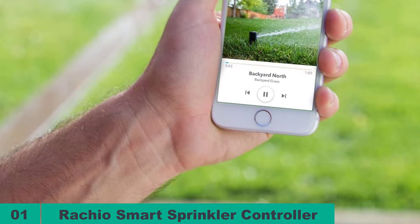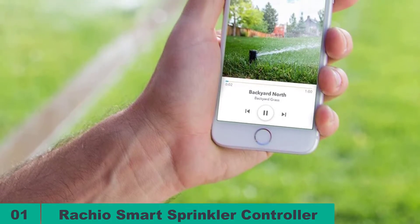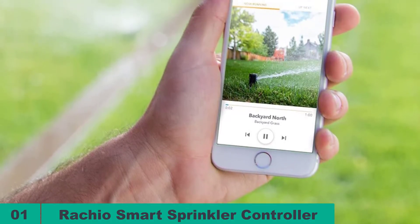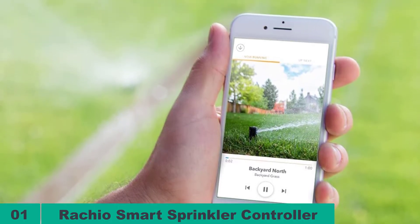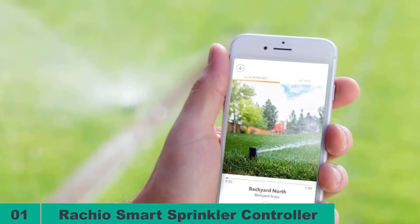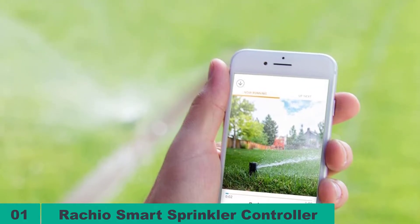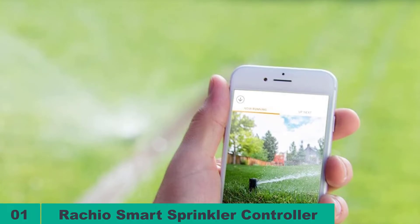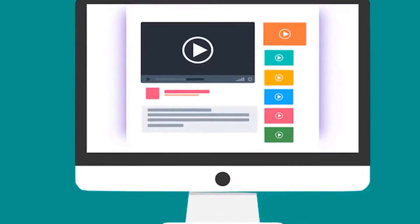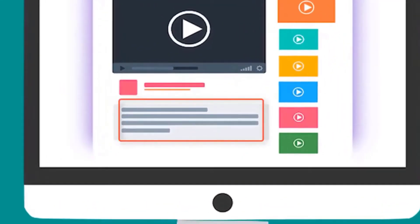Users can quickly and easily make any changes with the click of a button inside the dashboard. Furthermore, it can automatically adapt to the weather and syncs directly to popular weather stations for forecasts. Since this controller is EPA certified, users can benefit from water savings schemes depending on their local water supply policies. Check out the description for more information about this product and the latest price.